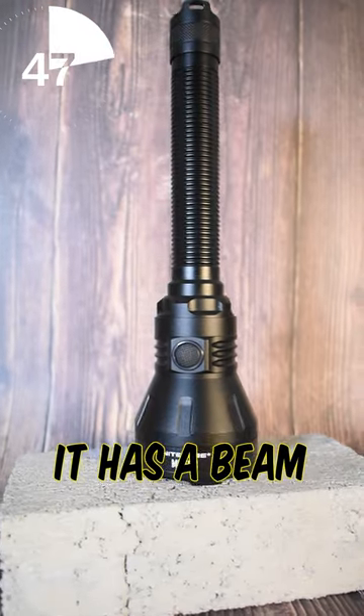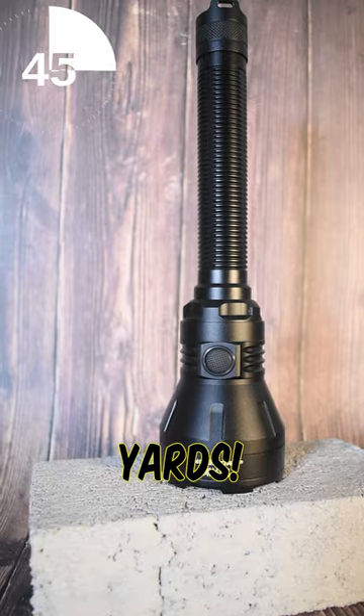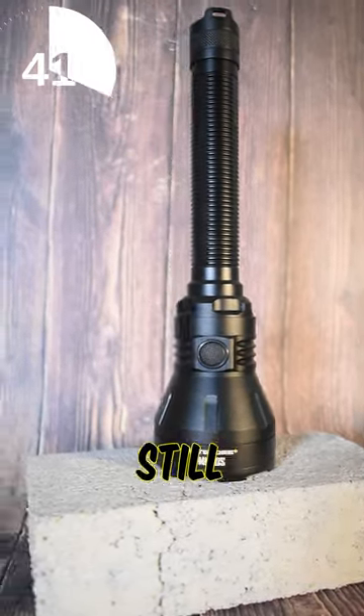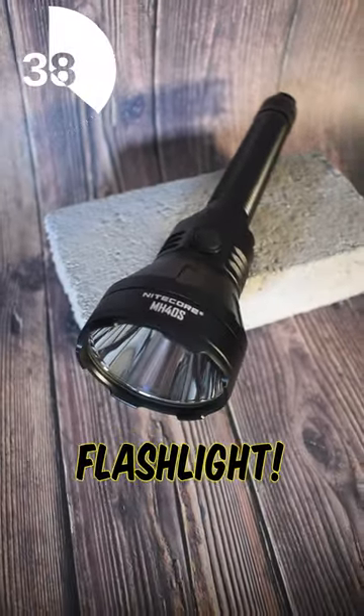Number 2 is the MH40S. It has a beam throw of 1,604 yards — insane, as it more than doubles the last flashlight on this list while still remaining pretty slim, reminding me of the classic Nightguard flashlight.